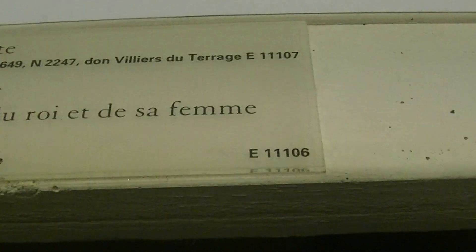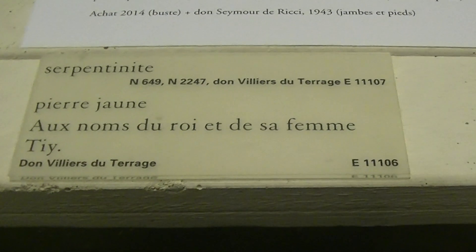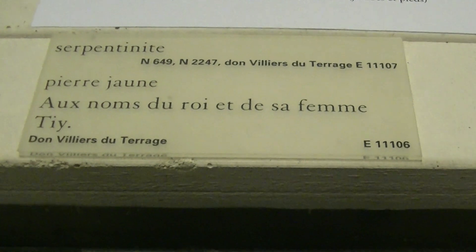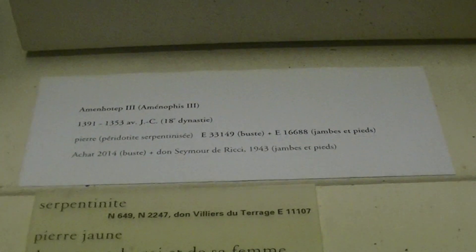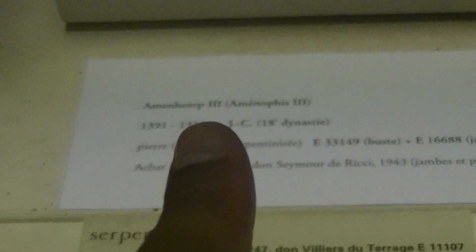And guess who this is? This is a stone with the names of the king and his wife. Which king are we talking about? Amenhotep III or Amenophis III. For those who might not believe what I say, this is the museum's inscription. I did not make it up.